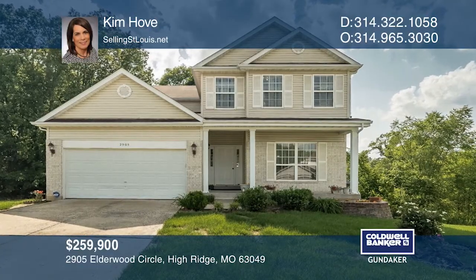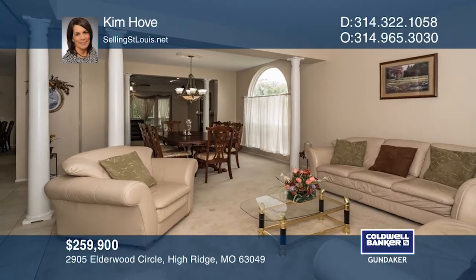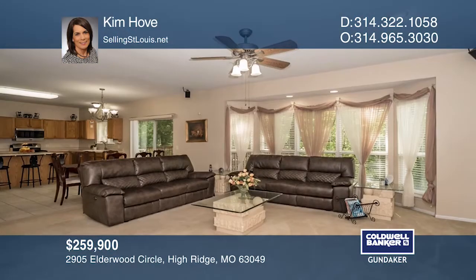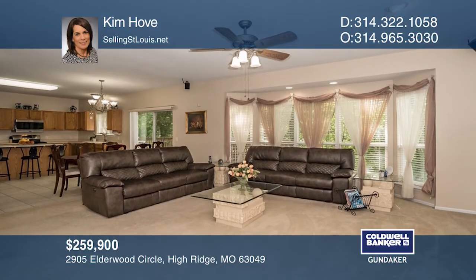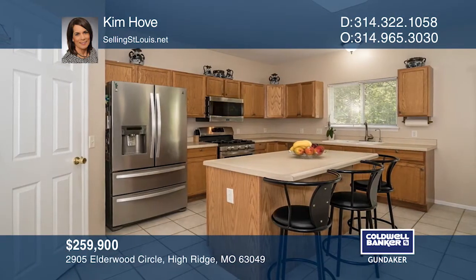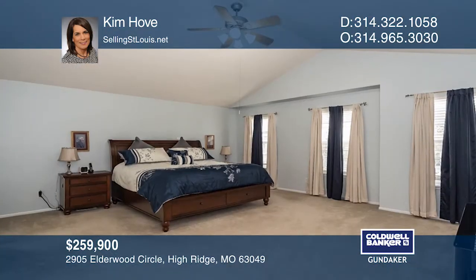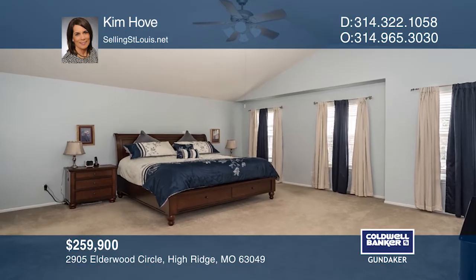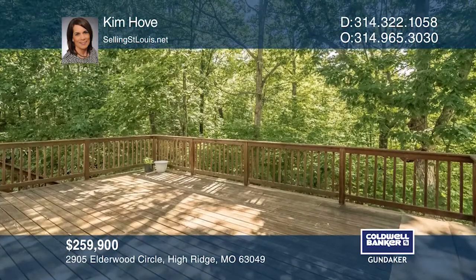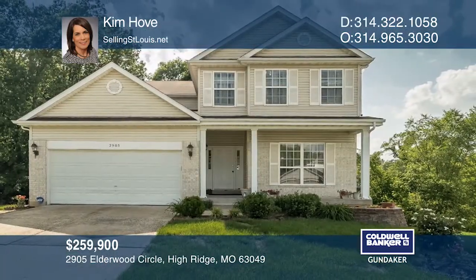This well-maintained, one-owner home has a spacious floor plan and backs to the woods. A front living room opens to a dining room with columns at each opening. The great room has a fireplace and surround sound system. The kitchen features a five gas burner range, a center island, and stainless appliances. The large master suite has a walk-in closet and a luxury bath. A walkout lower level includes a rec room, a bedroom, and a full bath. For a private tour, call Kim Hovey.